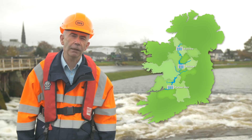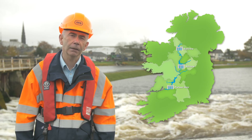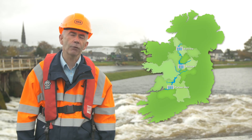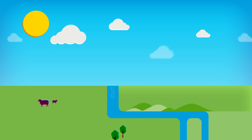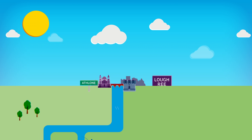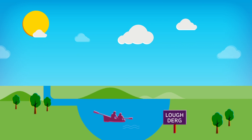ESB operates three sluice gates on the Shannon: one at Bellantra at the outlet of Lough Island, one at Athlone Weir at the outlet of Lough Rea, and one at Partine Weir downstream of Lough Derg. The three biggest lakes on the Shannon — Lough Island, Lough Rea and Lough Derg — are connected by very narrow channels. These bottlenecks restrict the water's flow and can result in overland flooding, particularly in the area between Athlone and Lough Derg.